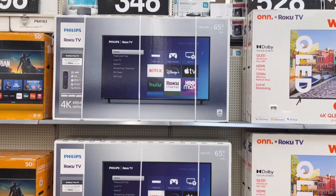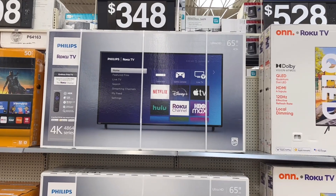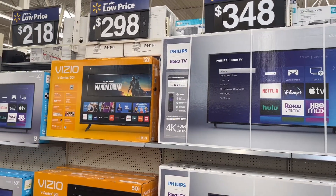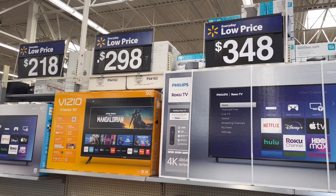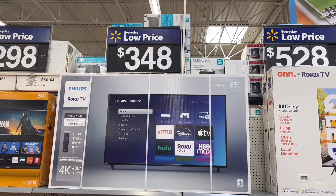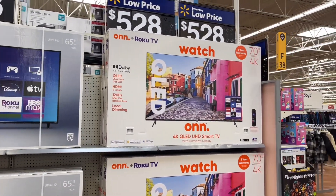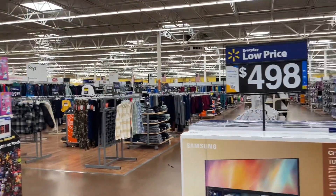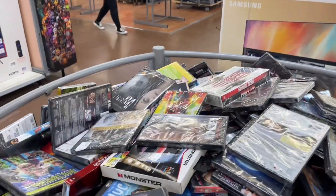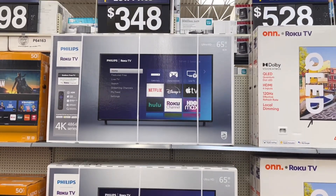I'm over here checking out the TVs. This 65-inch Philips TV for $348 is a pretty good deal — people are getting TVs really cheap right now. The 50-inch is $298, this one is $348 for 65 inches, there's a 70-inch for $528, and a Samsung 65-inch for $500. So I would definitely say this 65-inch Philips is a really good deal at $348.